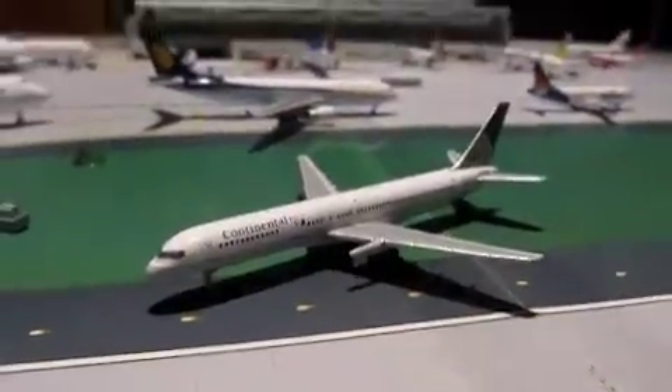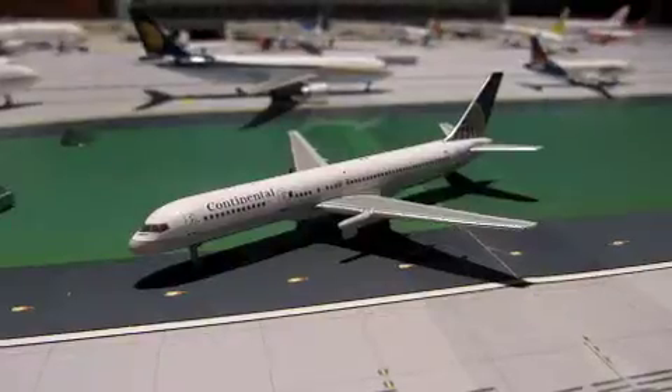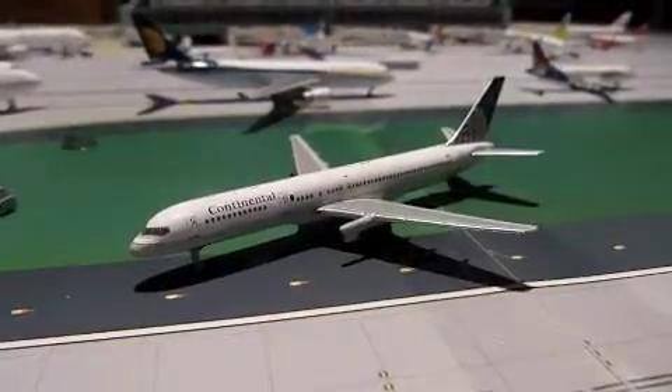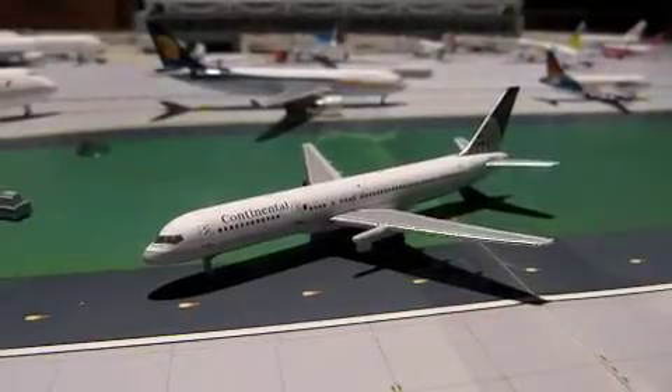This is the Continental Boeing 757-300. I will be using this plane in my model airport updates because I will be claiming that United decided to have a retrojet for Continental in their memory.